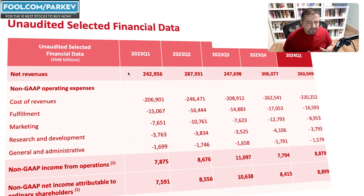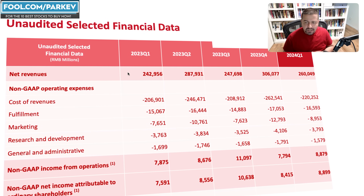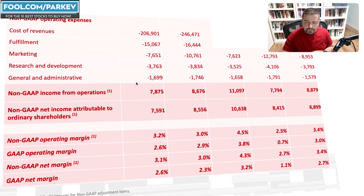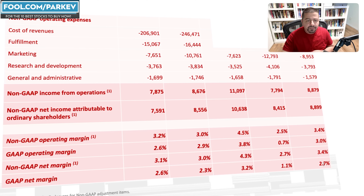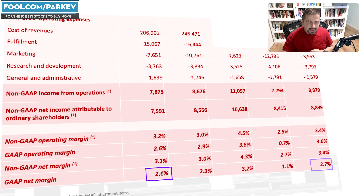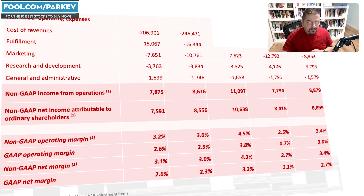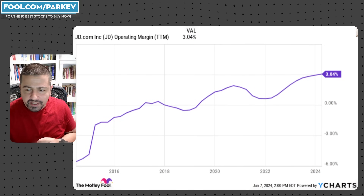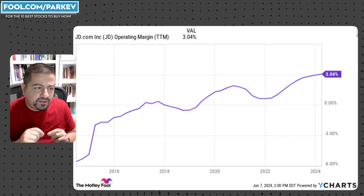The good thing about JD.com is that it's improving profitability and improving cash flow. Looking at the profit margin, GAAP net profit margin is up to 2.7%, up from 2.6% in the same quarter the prior year. And if we look at a longer-term trend line for JD.com's operating profit margin over a trailing 12-month period, here's the type of trend I love seeing.